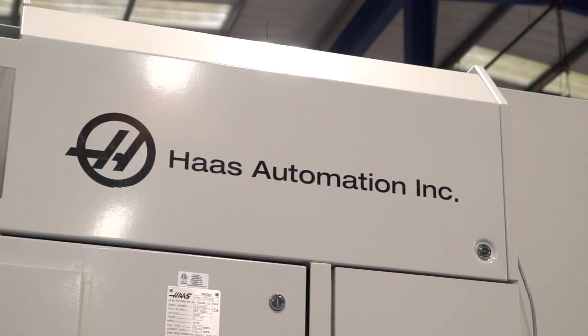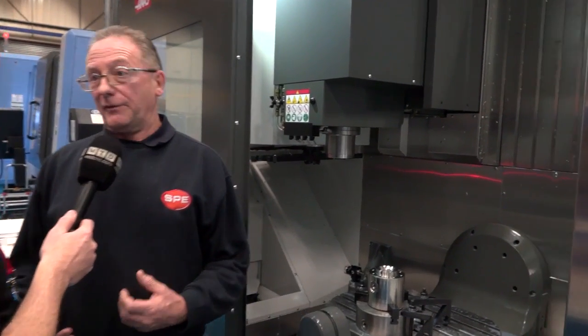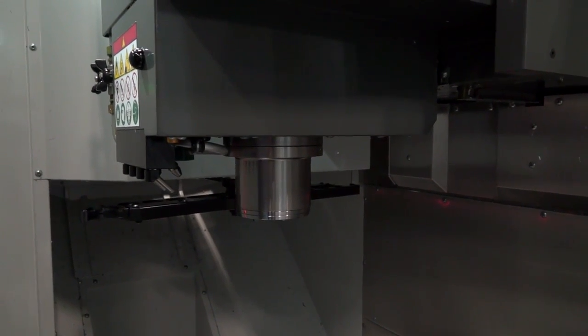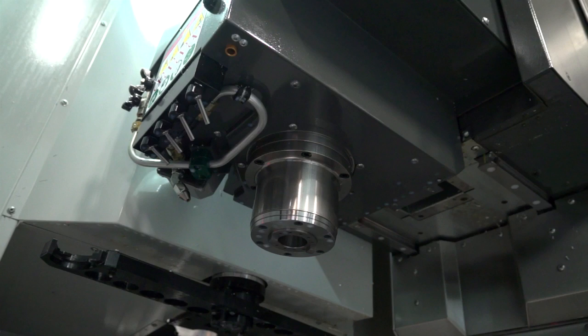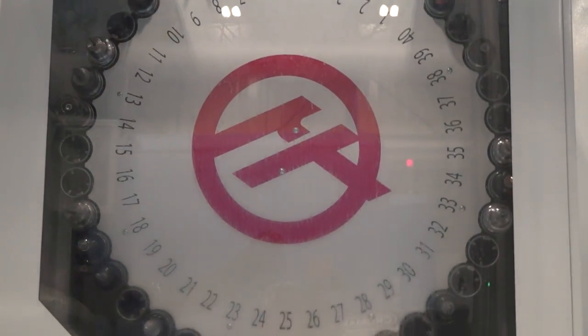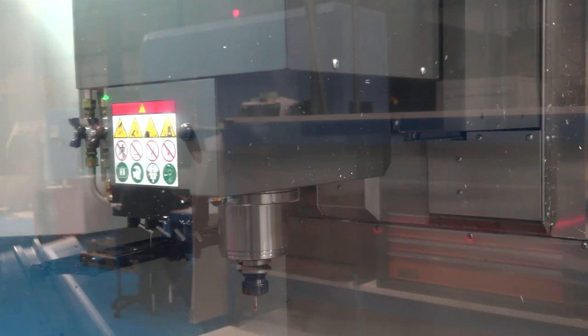Tell me about the speed of this machine. This model is the SS — the other machine is the standard UMC 750. One of the differences is spindle speed: you've got about five thousand more RPM, so you can cut at a much faster pace. It also has much faster chip-to-chip tool changes and faster traverses, so doing the same job on this machine actually takes less time.